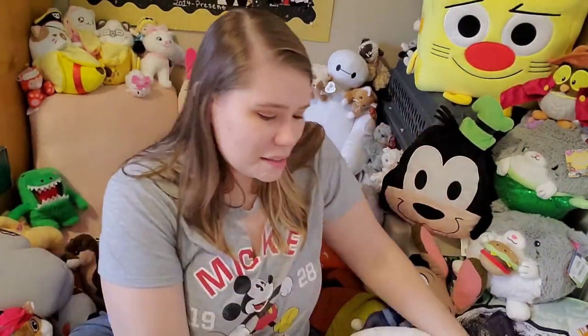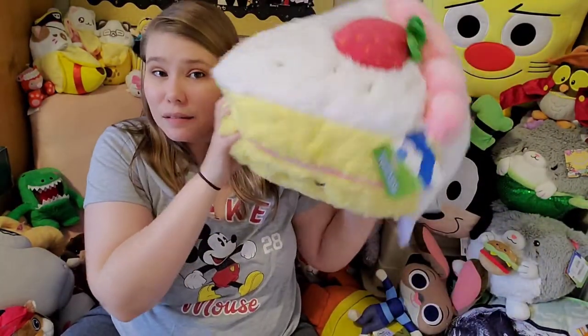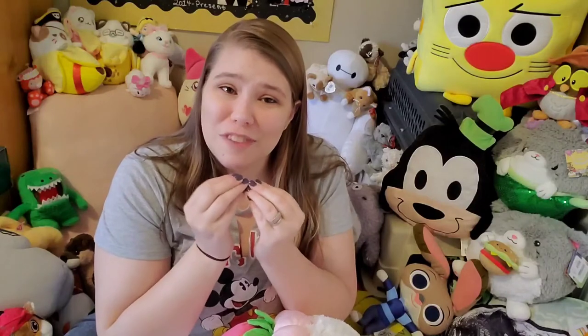Thank you guys for joining me and looking at these Squishables — the strawberry cake and the phoenix. Be sure to leave a like and share with your friends if you're interested in seeing more Squishables content. I will have a video of a super cute little Squishable family coming soon, so please subscribe and come back for more. Thank you so much, and I'll see you in the next one — bye!